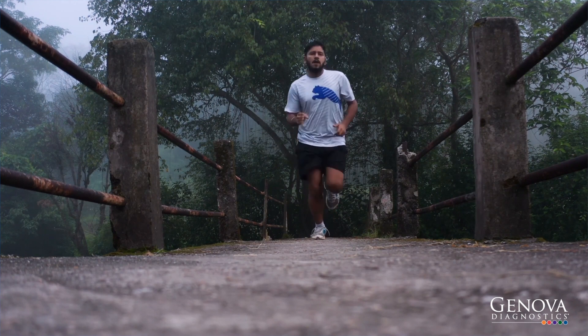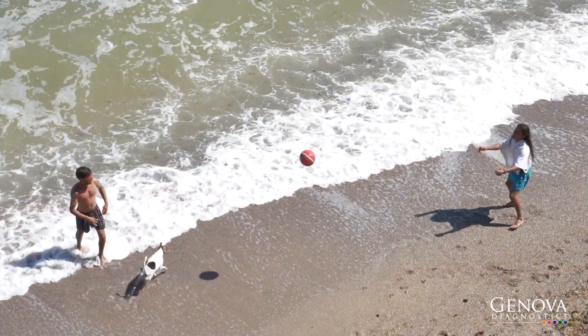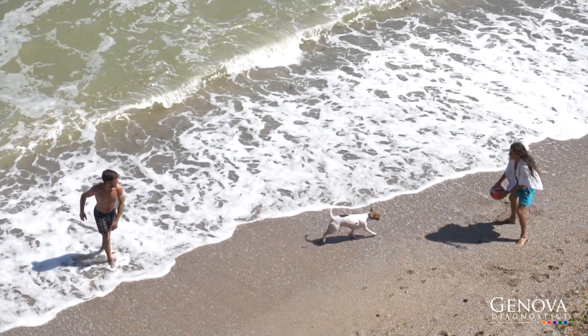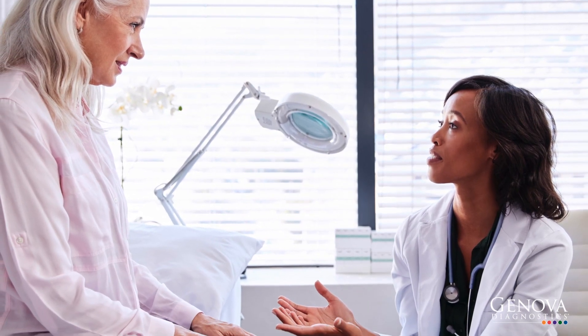If you're an athlete looking for better performance, or you're just looking to optimize your health for proper aging and decreasing your risk of disease, Genova's nutritional profiles can help. Consider adding these tests as part of your yearly checkup with your clinician.